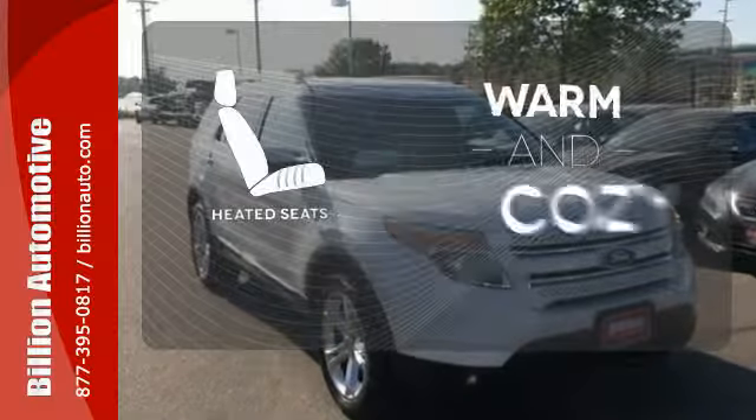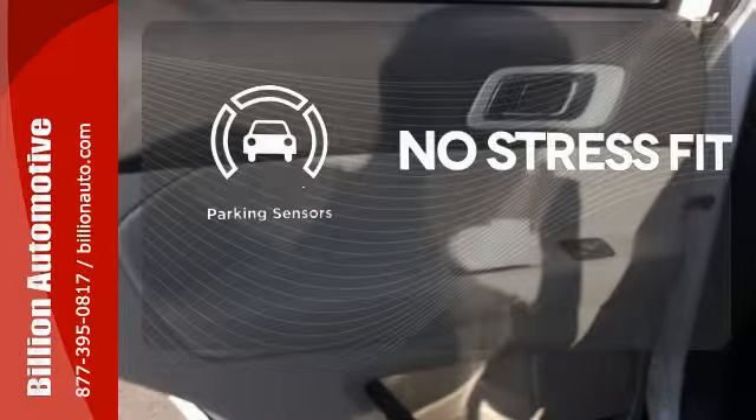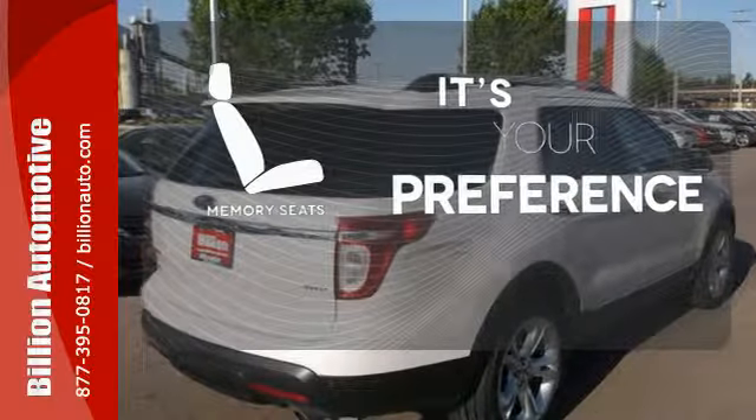Wrap yourself in the comfort of heated seats. Say goodbye to dinged bumpers with the parking sensors. The memory seats will adjust to your preferred position so you are always riding comfortably.